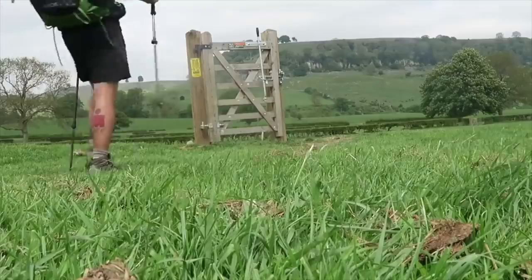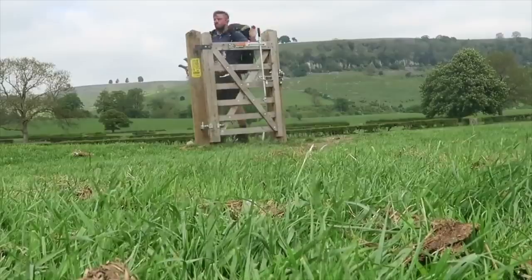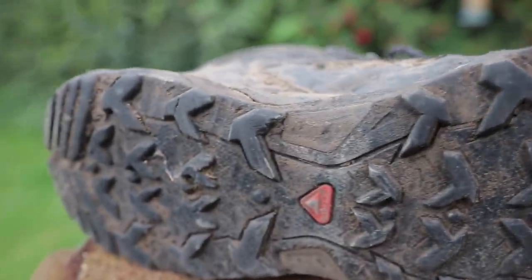These are the Salomon Ultra 3s Mid GTX boots. They served me okay — I did the Coast to Coast in these, and used them as my bushcraft shoes and for general hiking. But for people thinking of getting them, they did bust open at the toe box on both sides, the laces were constantly coming undone, and the tread has worn down to almost nothing. That's probably partly due to overuse.